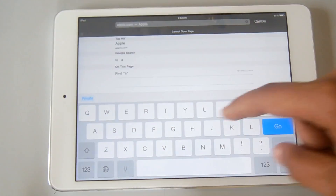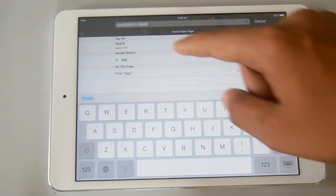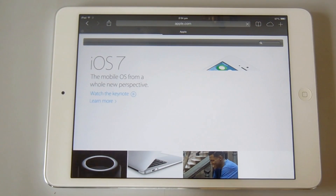Here's the new Safari app. You can see the cleaner look all around the OS. It's a lot faster and more stable now.